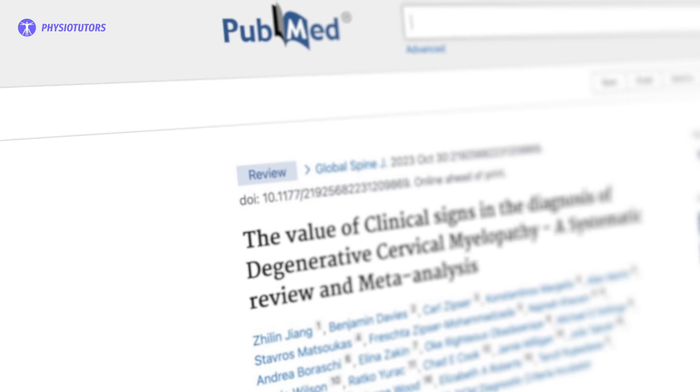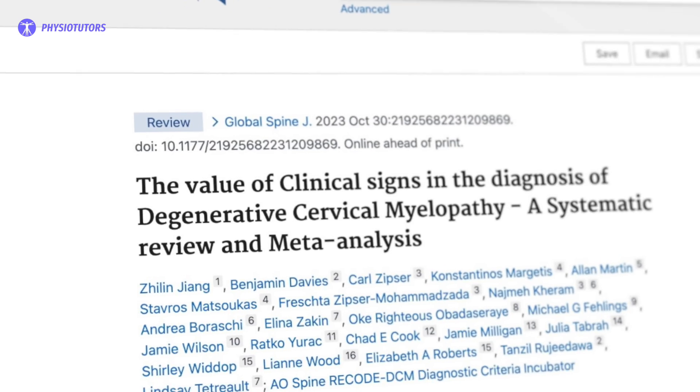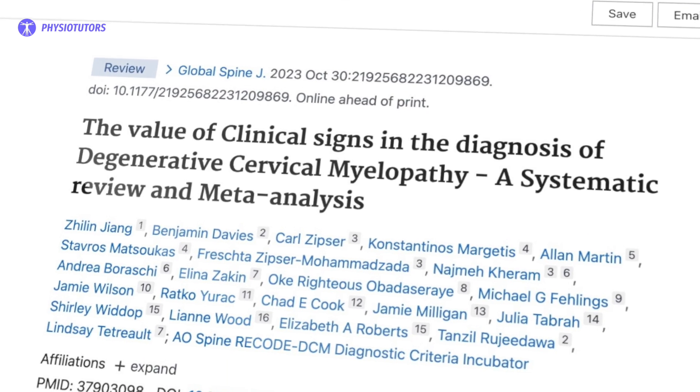This video is based on the systematic review by Jiang et al. in the year 2023. They investigated the diagnostic accuracy of clinical signs or examination maneuvers in the diagnosis of degenerative cervical myelopathy.